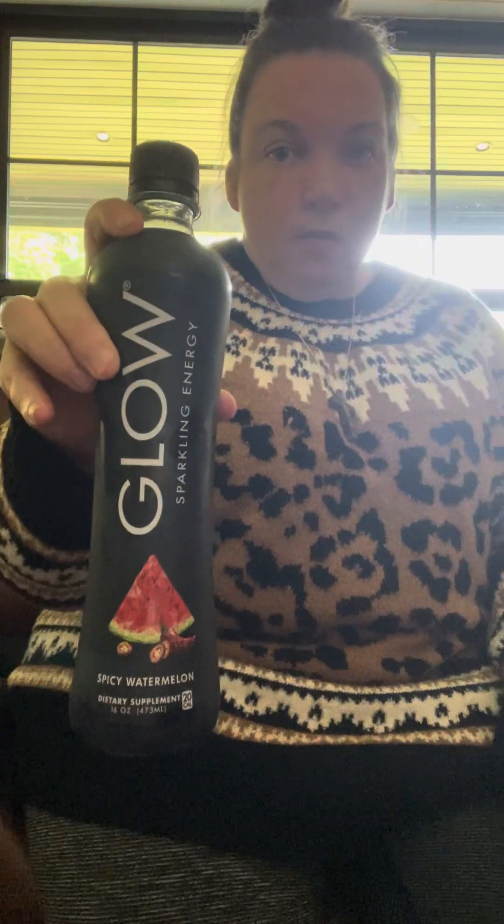Also, those pink shoes were also KUGRU.com. And the drink I'm drinking today is Sparkling Energy Glow. So here I'm going to read everything that's included in it with the ingredients.